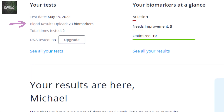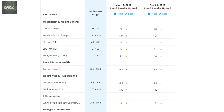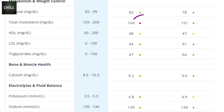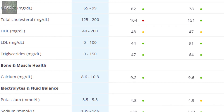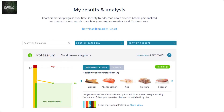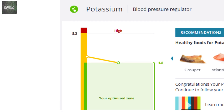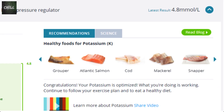You can see your most recent blood test date and the total tests uploaded — in my case, two. Then you see the biomarkers at a glance: At Risk: 1, Needs Improvement: 3, and Optimized: 19. You can view results from multiple tests side by side in the list view, with red dots for at risk, yellow dots for needs improvement, and green dots for optimized. When you go to the Reports and Analysis page, you get more detailed information. With two tests, there's a line from each previous test showing where my biomarker is trending and which category it's in.